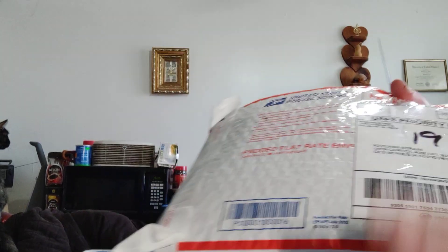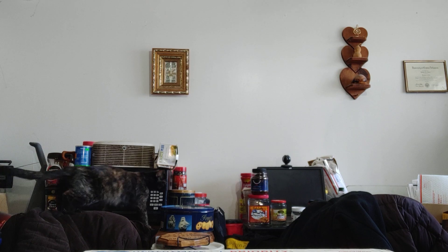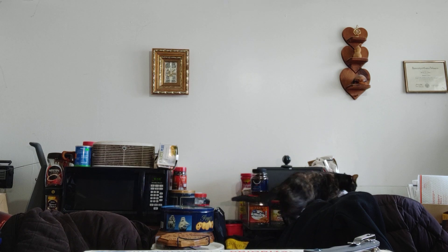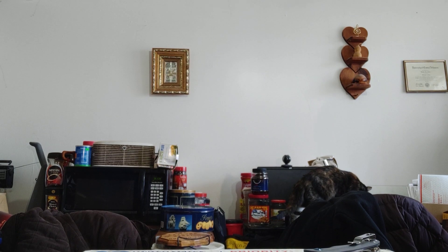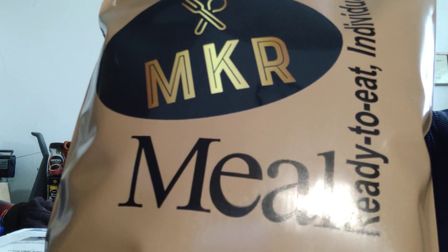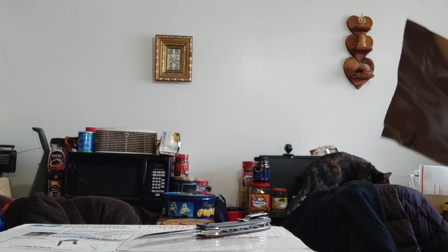I'm going to go ahead and open up this small one first. This box also came from him. The inside of this one is one of Mike's custom rations in the style of a USMRE bag, with his big sticker on it. So that will go into the lineup.